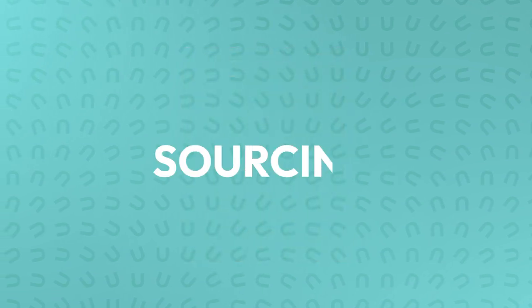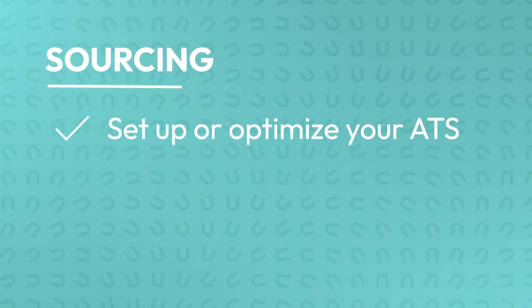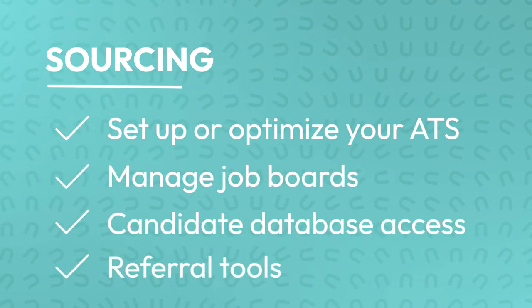A quality RPO should have a range of technology solutions ready to deploy for each stage of recruitment, from sourcing to candidate engagement to screening all the way through the offer process. Beginning with sourcing, an RPO may stand up an applicant tracking system and or optimize your applicant tracking system, manage job boards, provide access to candidate databases, and set up referral tools.